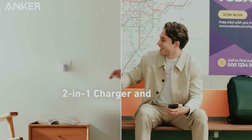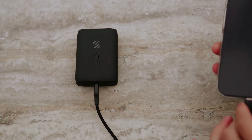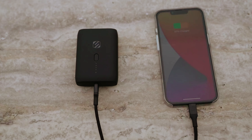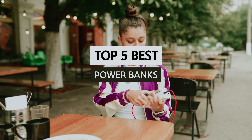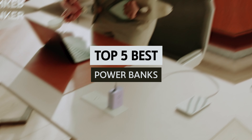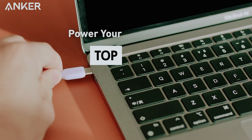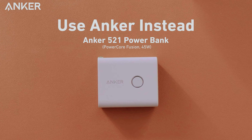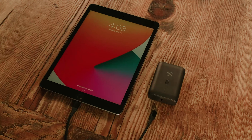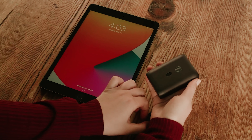Are you tired of your phone dying on you at the most inconvenient times? Say goodbye to low battery anxiety with the best power banks on the market. We've rounded up the top contenders to keep you charged up and ready to conquer the day. From sleek and compact to powerhouse options, we've got you covered. So bid farewell to boring outlets and hello to portable power that packs a punch. Let's dive in.